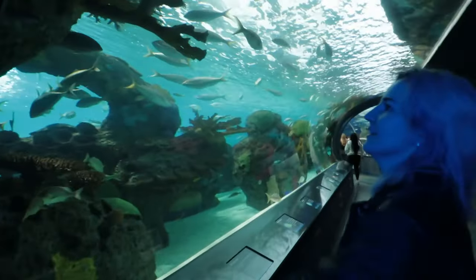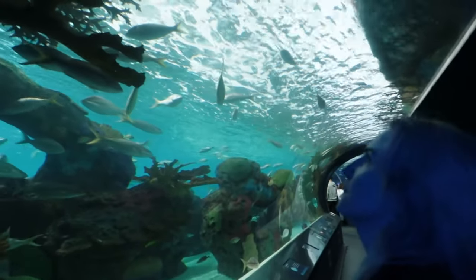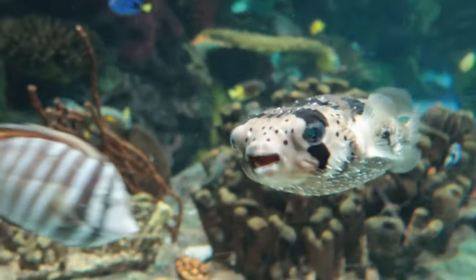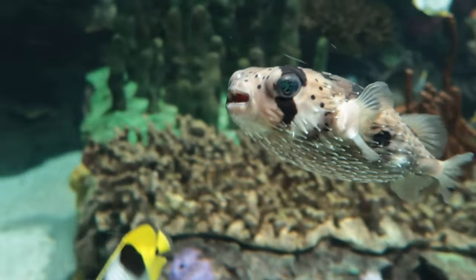I had actually never been to this aquarium before — I've been to many others, but never to this one specifically. So it was really lovely to actually spend some time, take it easy, and not have to rush into photoshoot stuff right away, just spend time with a friend and have a nice time the day before. I'm really glad we did this, and I honestly really enjoyed it. I'm glad I got such lovely footage using my good vlogging camera.